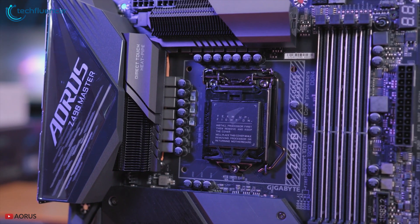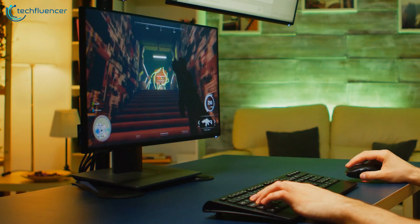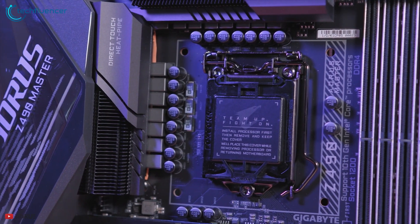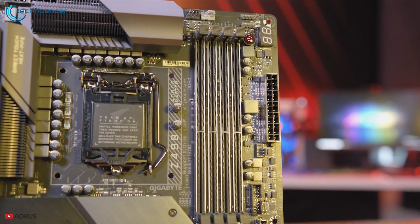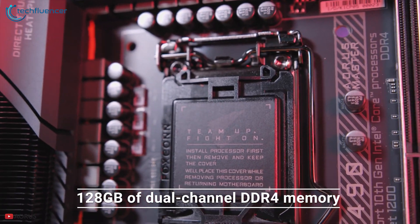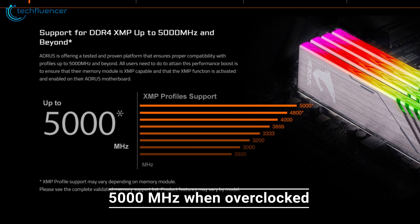Number 5: Gigabyte Z490 Aorus Master. Take your gaming experience to the next level with the Gigabyte Z490 Aorus Master motherboard's overclocking features. Designed for gamers and content creators, this motherboard supports up to 128GB of dual-channel DDR4 memory while reaching up to 5000MHz when overclocked.